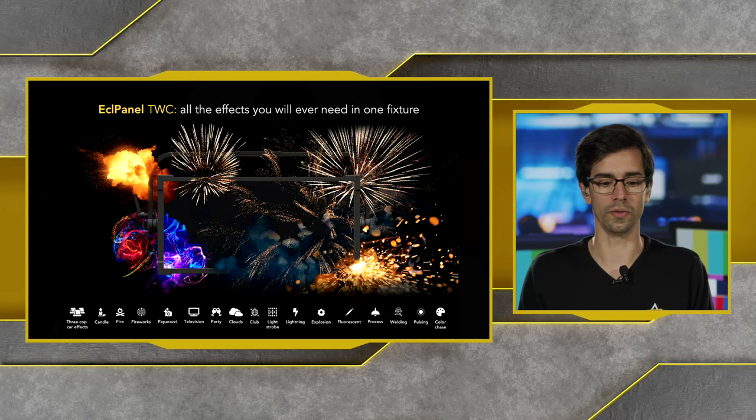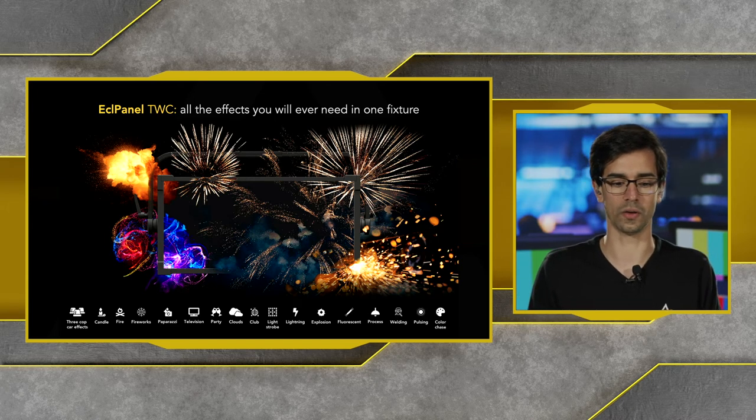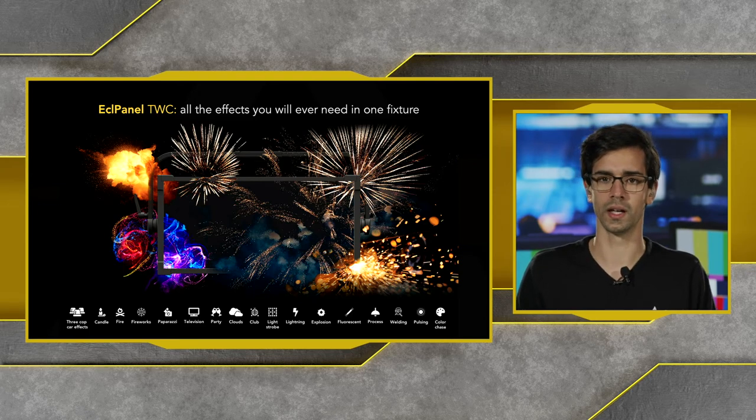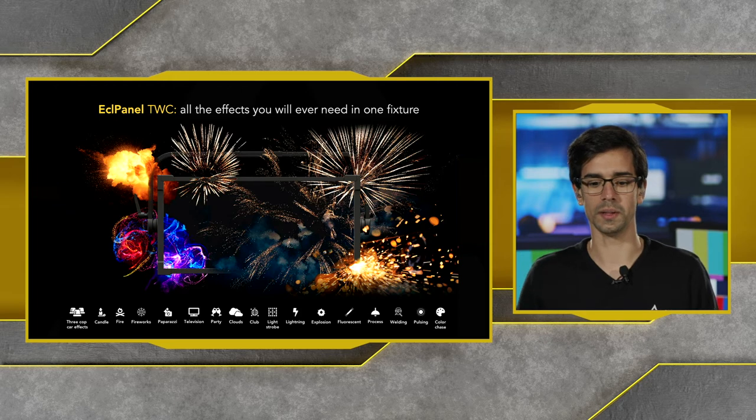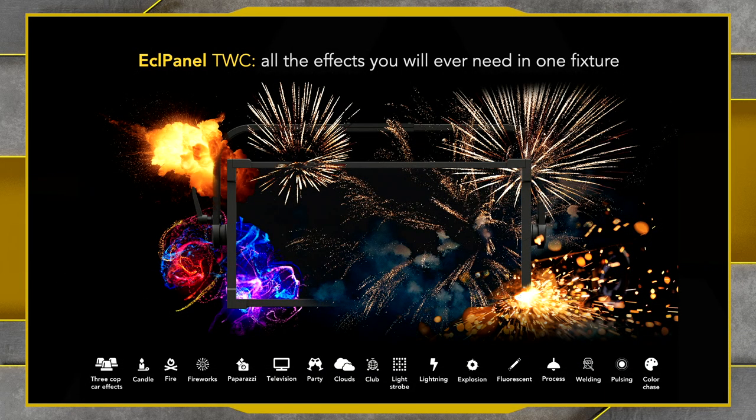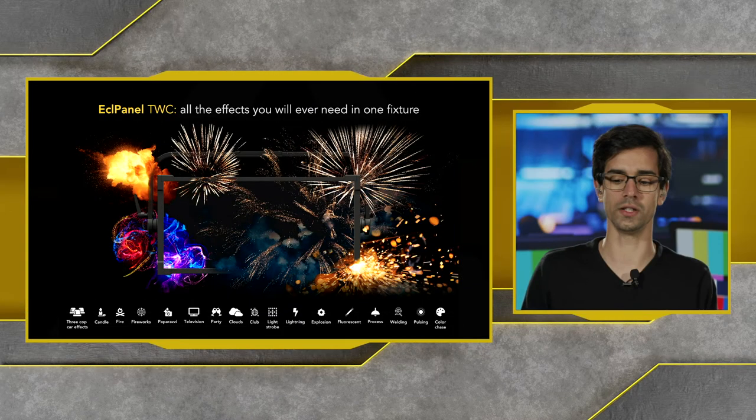There's a wide range of effects: cop car, fire, candle, fireworks, paparazzi, television party, cloud effects, a club-style party effect, different explosions, a fluorescent flicker effect for when you want that old fluorescent look on location, pulsing controls, and color chase effects — all easily recalled through the menu.